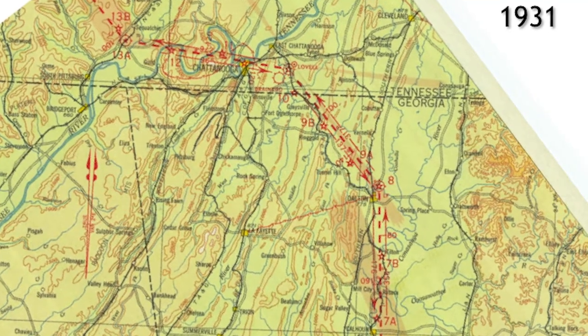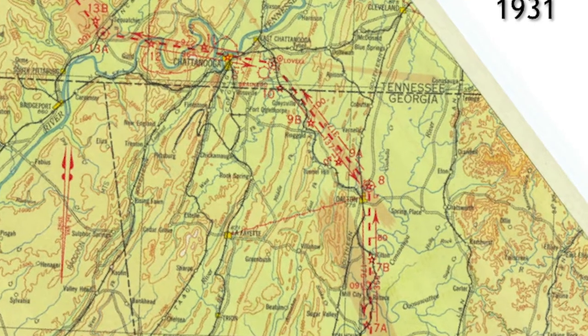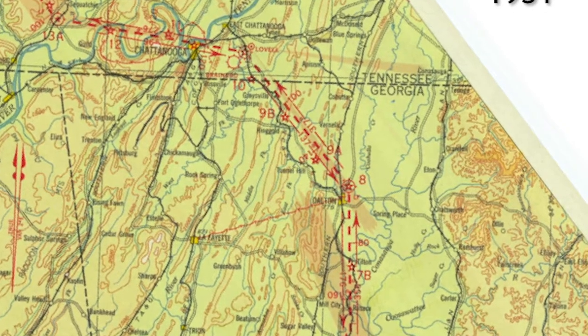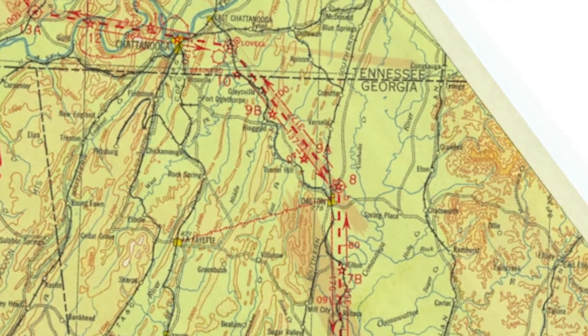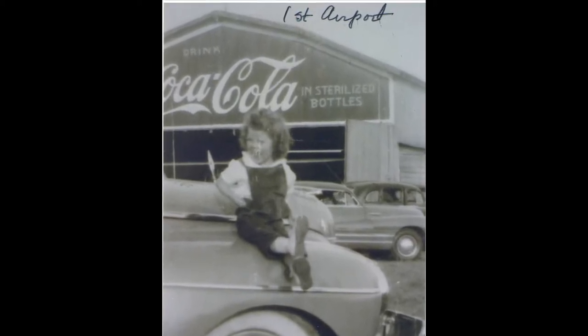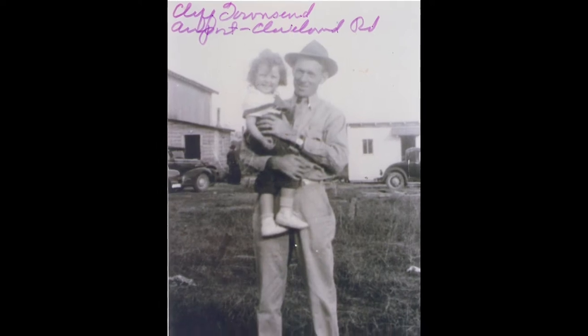The airport is seen here on this aeronautical chart from 1931, showing Dalton as a waypoint for navigation and airmail routes. Most of the history of Dalton's early airport has been lost, but thankfully a few photos remain that were taken at the original airport.